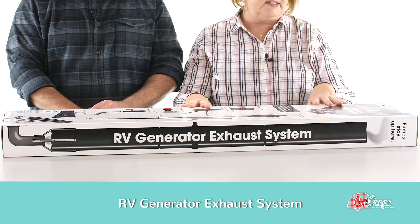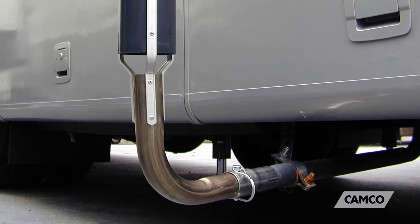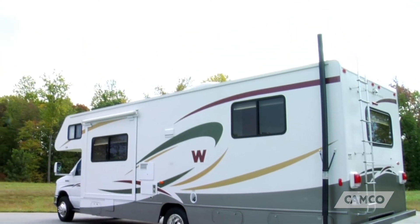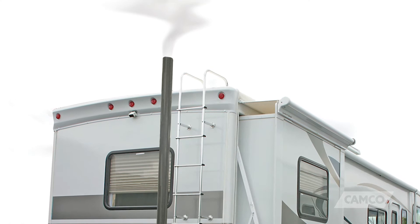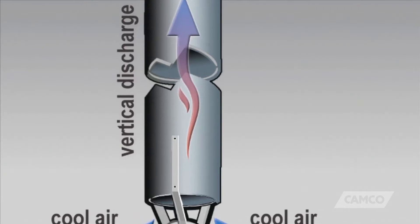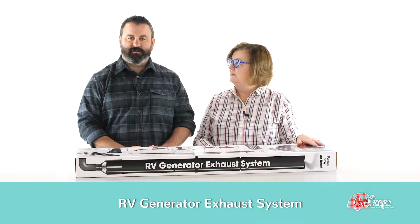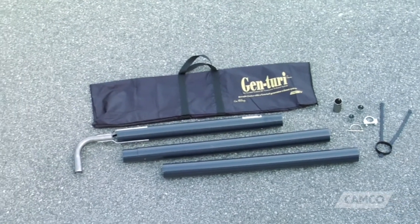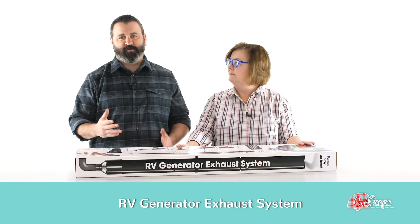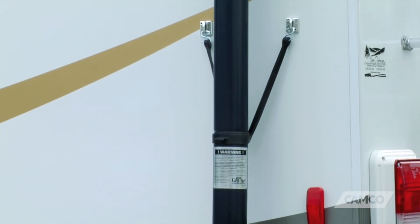So this is an exhaust system — an RV generator exhaust system. It comes out of your neighbor's window. It's basically like a smokestack. It extends up to 120 inches. It carries your generator exhaust up and out over the RV so that it's not in your neighbor's face. It comes with everything that you need to hook it up and mount it to the side of your RV. It's a temporary installation — you're not supposed to drive around with this on your RV. You take it off. It's got little side mount clamps.